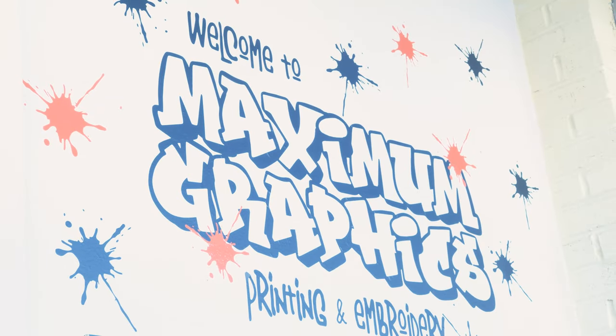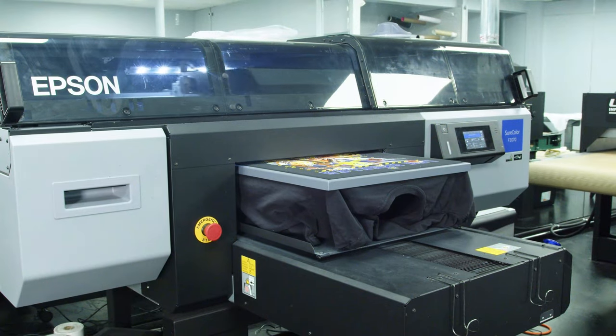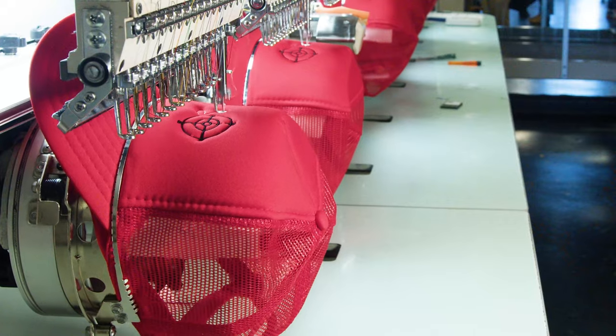Hello, my name is Marcos over at Maximum Graphics. We provide printing and embroidery. We serve retail customers, small business, business-to-business, and contract printing. We do direct-to-garment, DTF, screen printing, vinyl, and embroidery.